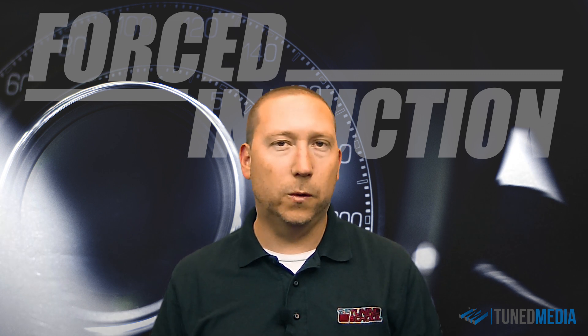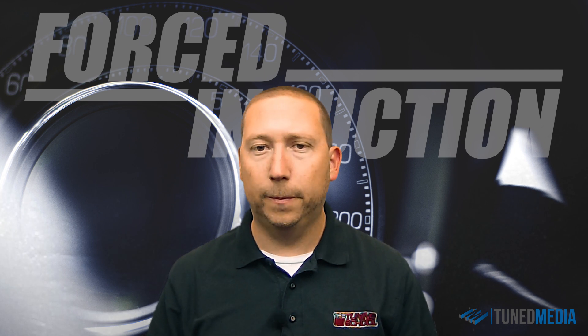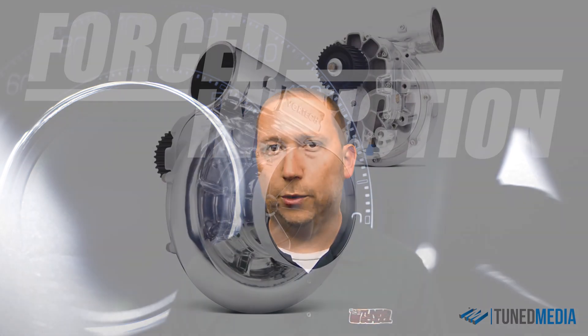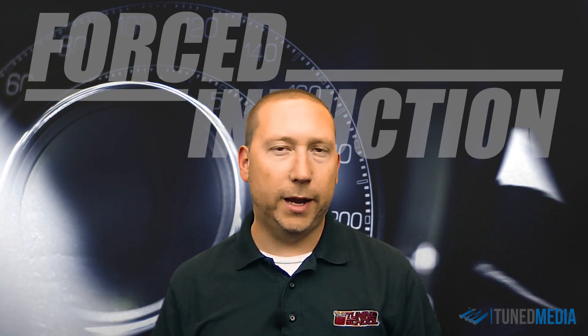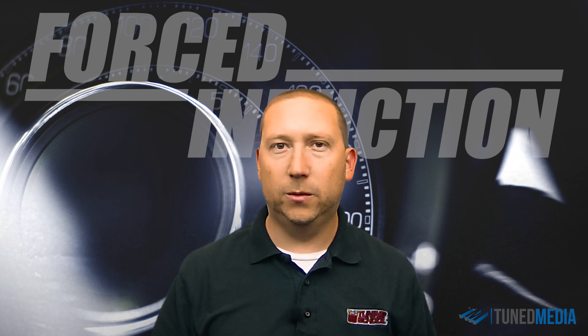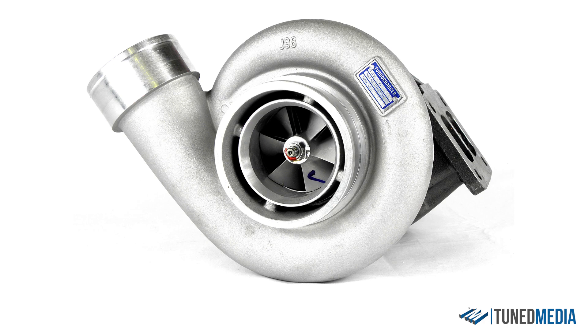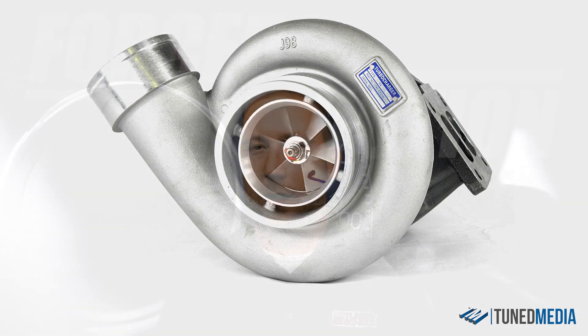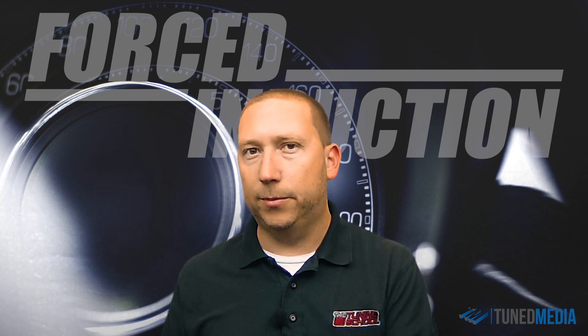Roots blowers are usually used on the lower horsepower cars, though they can certainly be used on full race versions — we've seen plenty of really fast cars built that way. The next type of supercharger you'll find is centrifugal. Centrifugal superchargers are basically belt-driven turbochargers; they look like a snail on the front of the motor. Those are typically used in higher horsepower applications and more track-type cars. And then the last type of forced induction would be turbochargers — singles and twins — and we'll get into detail on turbo selection in a later video.